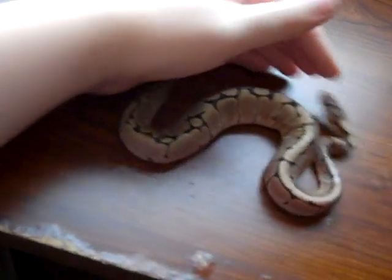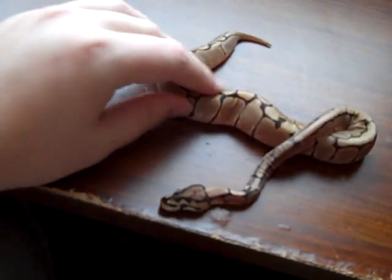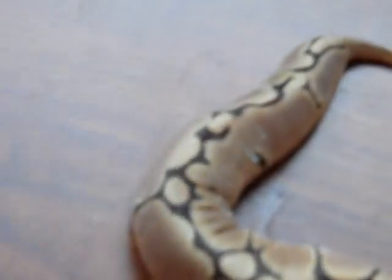I got her — I can't remember the company I got her from. This is one of four snakes I have. And there is my spider.